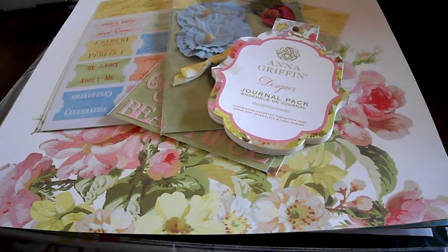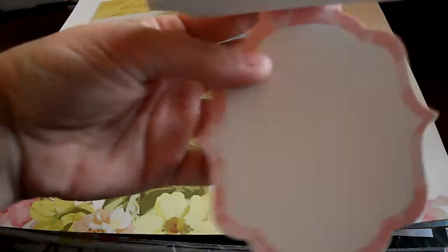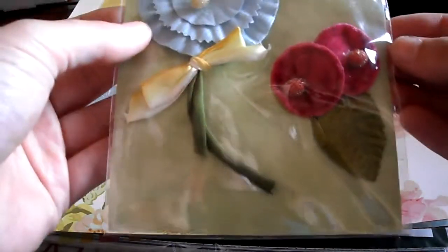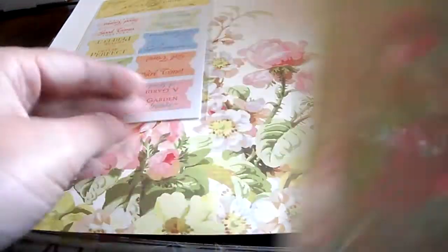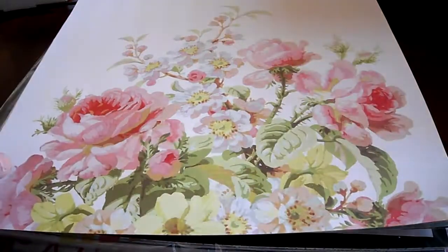I went to Ross in California while I was there and I got this Anna Griffin pack for $5.99, and it came with this little journaling set. And then it had these flowers in it and these really cute flocked stickers. And then it had these adhesive tabs and then it had these papers, and there's two of each style.